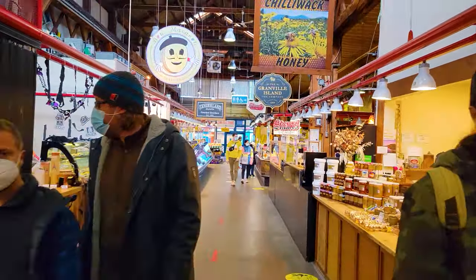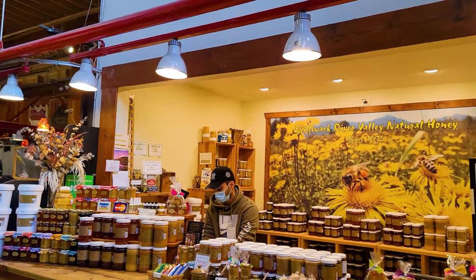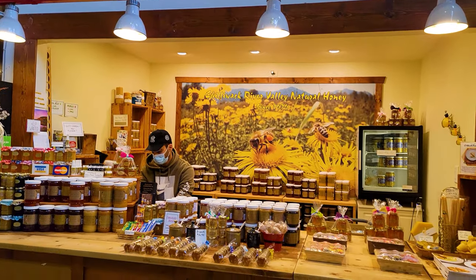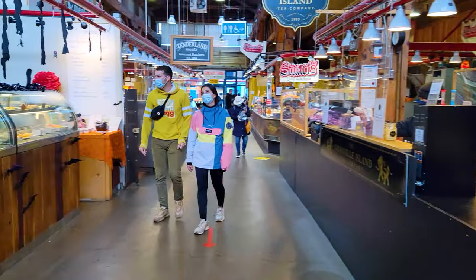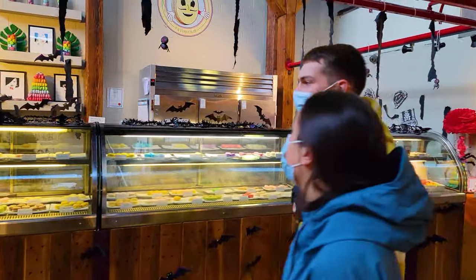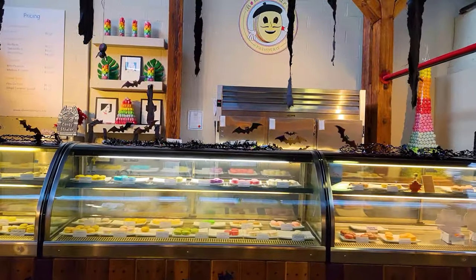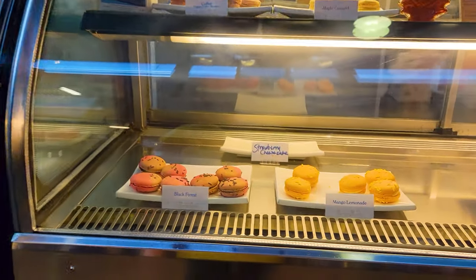Something that's popular in Vancouver is honey. We're going to see some maple syrup later, but this stall specializes in honey, honey, and more honey. If you're looking for more of the sweets variety, this macaron shop right here just has macarons. One little macaron is going to cost you $2.